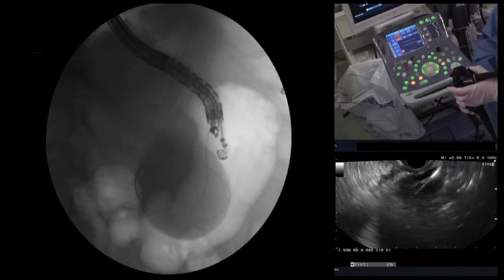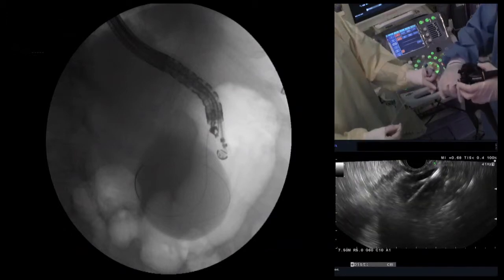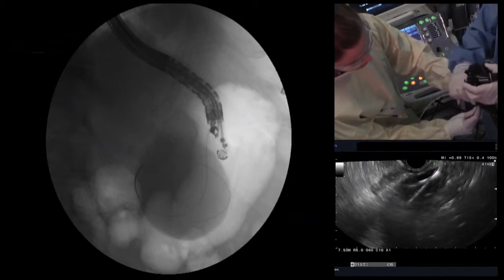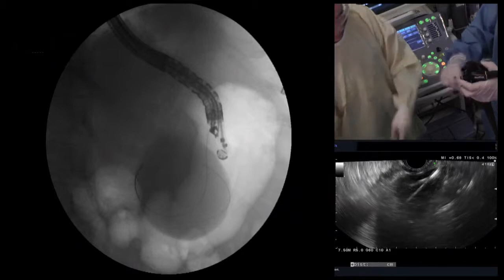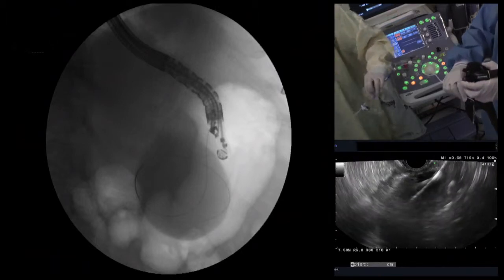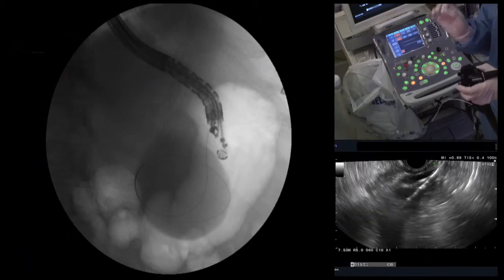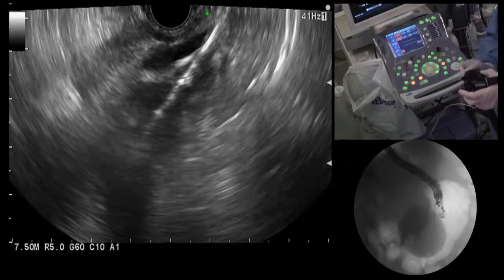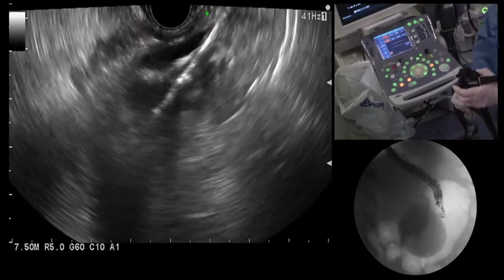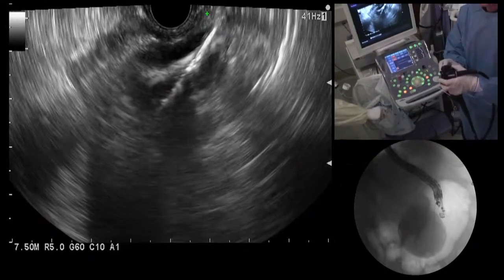Before Boston Scientific developed the hurricane balloon, we often failed to advance any catheter across the wall into the cyst. We could get our wire into the cyst, but we couldn't get any catheter to go across the wall — ERCP catheters weren't stiff enough, bougies weren't stiff enough, and balloon dilating catheters at the time lacked the stiffness. This was actually a huge breakthrough when the company developed this balloon catheter. You can see it took a little push to penetrate through the wall — that probably would not have been possible using an ERCP catheter or a bougie. It's the unique stiffness of this hurricane balloon that allows us to get through the wall practically all the time.